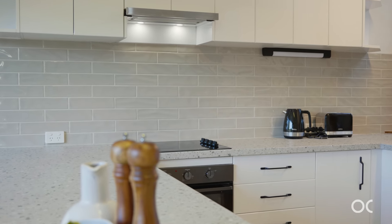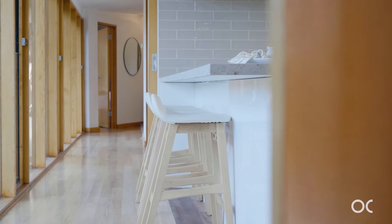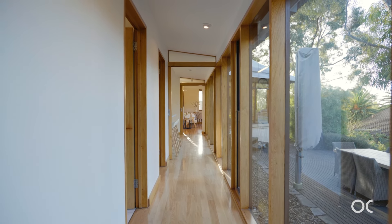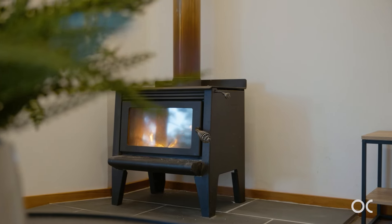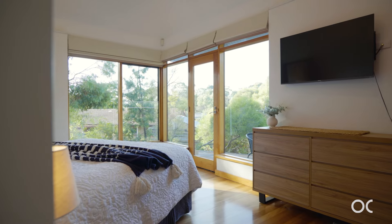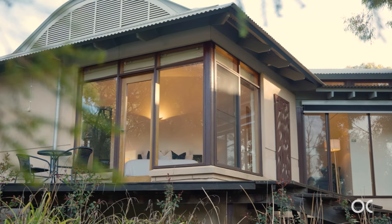The central kitchen is the heart of the home — it has updated quality appliances, faces north, and enjoys views of the garden and beautiful winter sun. On the eastern side of the home is the second living room. What a spot to be in winter by that nice slow combustion heater.